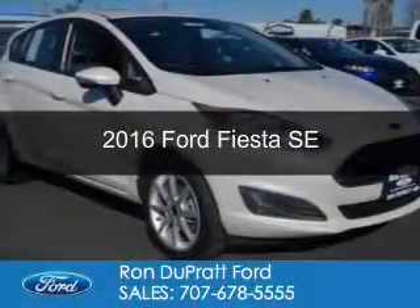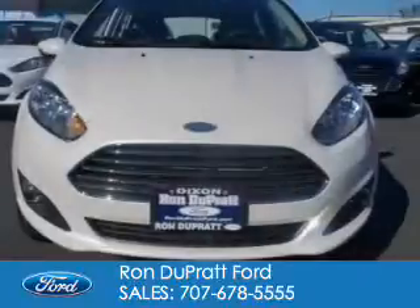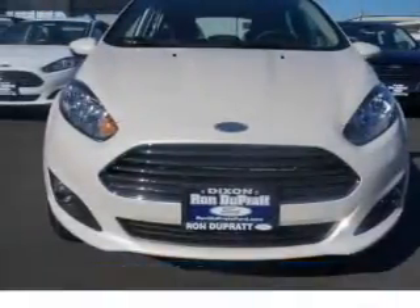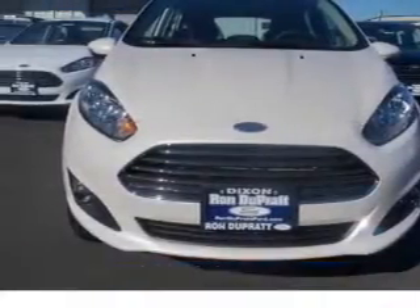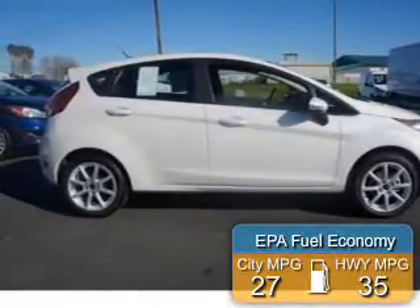This is a new 2016 Ford Fiesta. It's powered by front-wheel drive, a 1.6-liter, four-cylinder engine, and a six-speed automatic transmission. Great fuel efficiency saves you money by requiring fewer trips to the gas station.